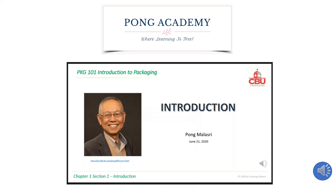This video is a shorter version of the first chapter of my Packaging 101, Introduction to Packaging Course, at Christian Brothers University.